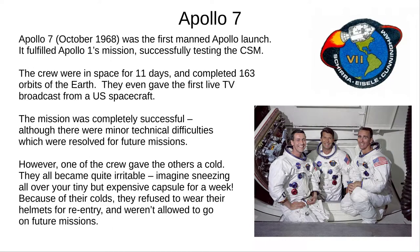The next crewed Apollo mission was Apollo 7 in 1968. They launched successfully, orbited the Earth for 11 days, and tested all features of the CSM, or Command and Service Module. This fulfilled Apollo 1's mission, uncovering a few technical problems which engineers fixed for future missions. Unfortunately, one of the crew took a cold up with him, and by the time they came back they were all suffering. They refused to wear their helmets during re-entry and were banned from any future missions.